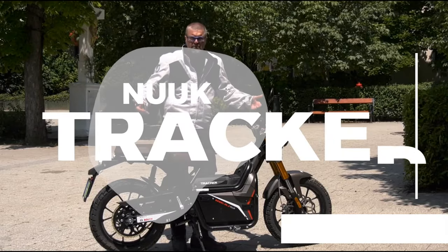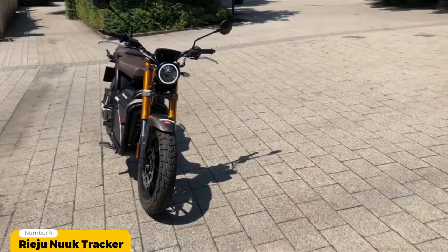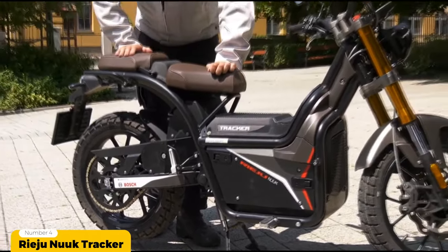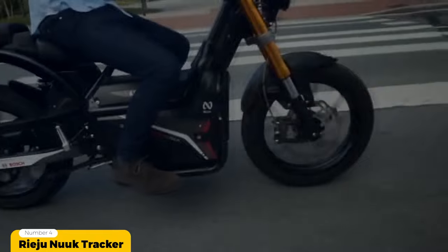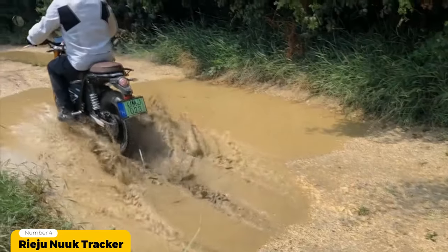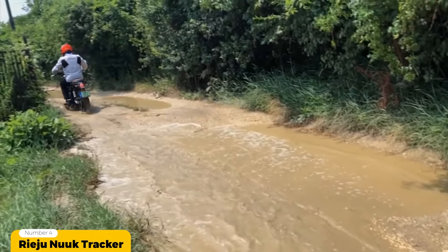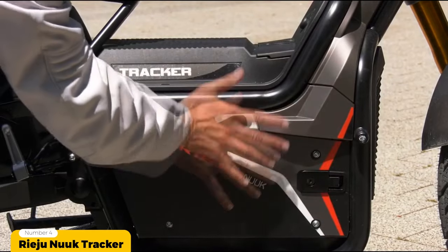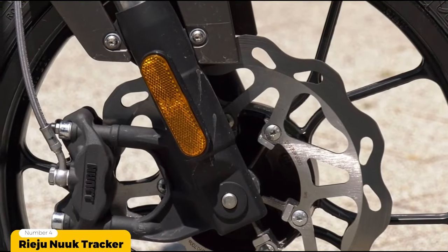Number 4: Raju Nook Tracker. If you're looking for a little more speed and style, the number 4 electric moped on our list may be the right one for you — the Raju Nook Tracker. This ultra stylish electric moped is proudly made in Spain by Raju, a manufacturer of small electric motorcycles. It was developed as a hybrid version of an electric moped, featuring both typical moped characteristics like smaller wheels and a lower step-through, as well as motorcycle features like front disc brakes and inverted forks.